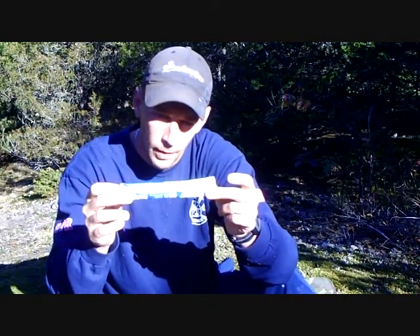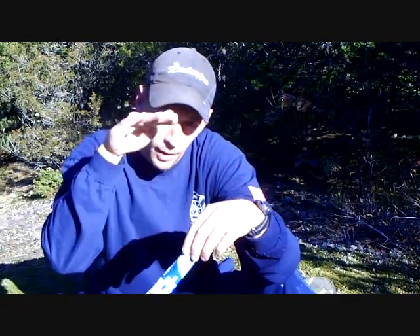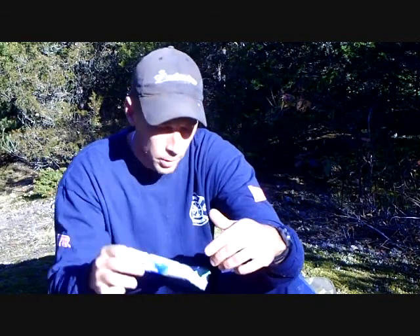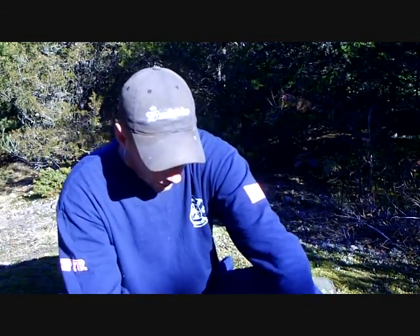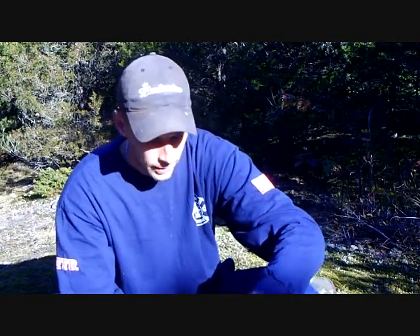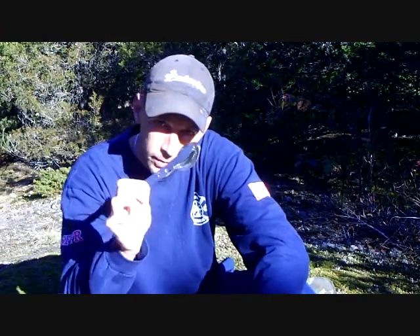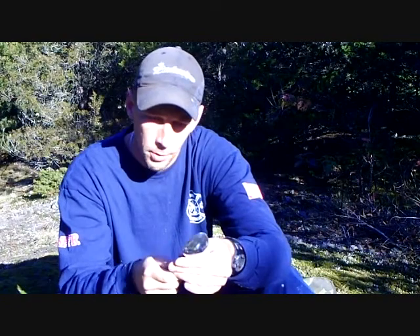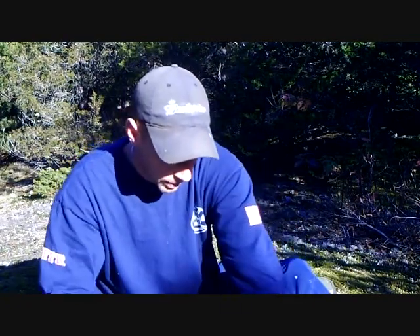Moving on — a disposable toothbrush. This is the kind with toothpaste built right in: you push the handle forward and it pushes up the toothpaste, you brush your teeth. Just for hygiene reasons — it's nice to have clean teeth when you're in the bush. I also carry a spork, a little plastic spork, a homemade spoon, and then stainless steel chow utensils that fold and stack into each other.